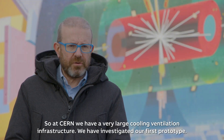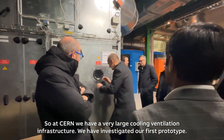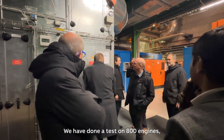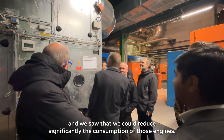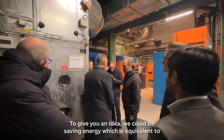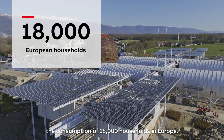At CERN we have a very large cooling and ventilation infrastructure. We investigated our first prototype and did a test on 800 engines, and we saw that we could significantly reduce the consumption of those engines. To give you an idea, the savings could be equivalent to the consumption of 18,000 households in Europe.